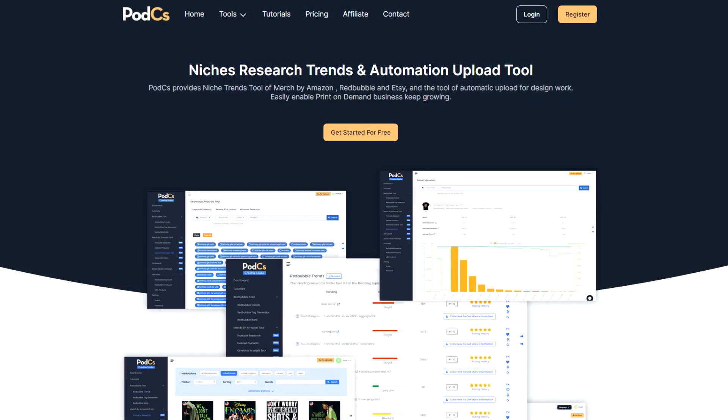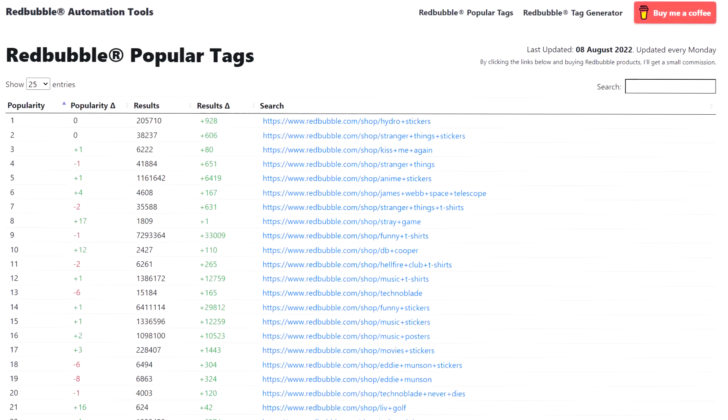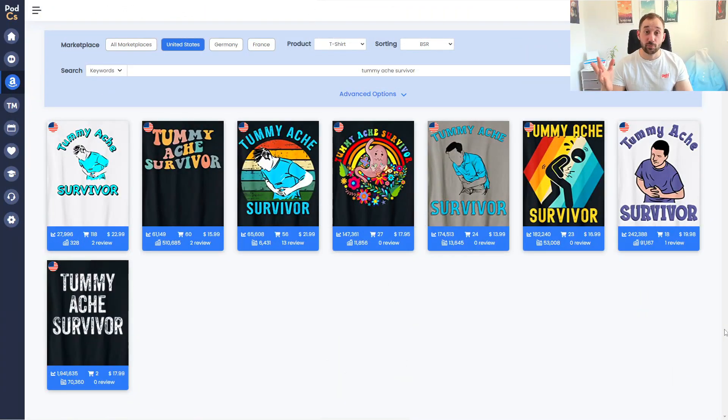Welcome to Trending Niches episode number eight. This week, as usual, I'll be showing you trending niches on Amazon and Redbubble. I found and researched them with a combination of PODCS and the free Redbubble popular tags tool. If you want to check these out, there will be links down below, as well as tutorials on how to use the tools to find trends and niches.